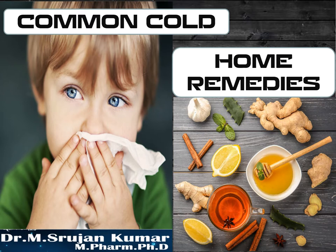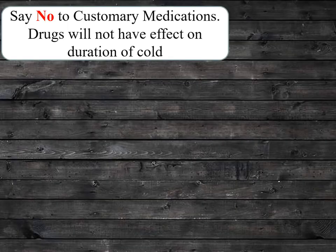Do you know that there are more than 200 viruses that can cause common cold? This session deals with how to avoid frequent attacks of cold and how to minimize duration and symptoms of cold by following home remedies. Let's move on to the topic.